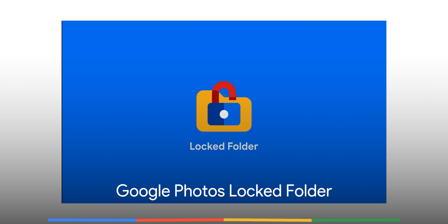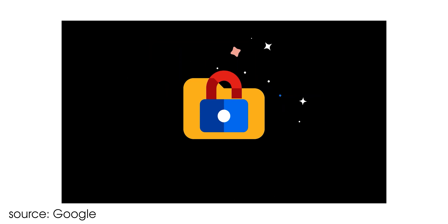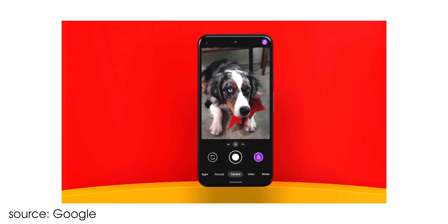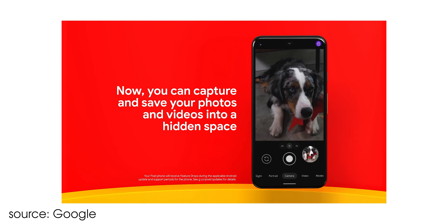Although the Google Photos Locked Folder feature was announced back at IO 2021, it's arriving with the June Pixel feature drop for the first time. This has existed on quite a few gallery management apps for a while, and lets you create a password-protected folder for any images and videos you want to keep private or securely stored behind a passcode.